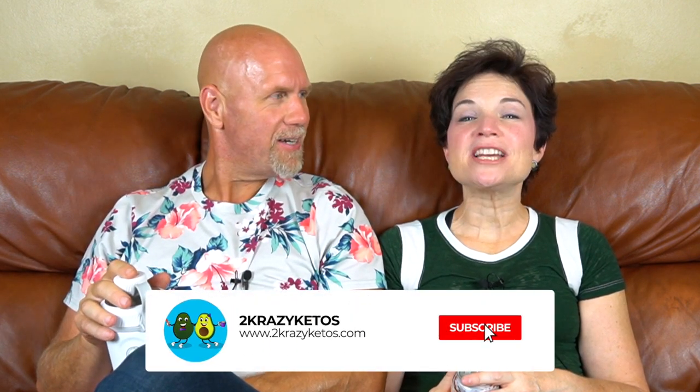We just kind of talk about what's going on in our lives for the week. You can find us on different social media platforms like Facebook, Instagram, and Twitter. We also have a website, 2CrazyKetos.com, where you'll find all of our recipes. We upload at least 5 new videos every single week, so make sure you subscribe to our channel and hit the little bell icon so you're alerted every time we upload.